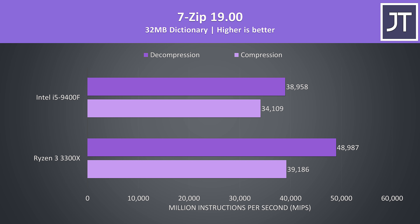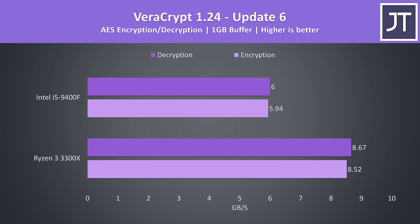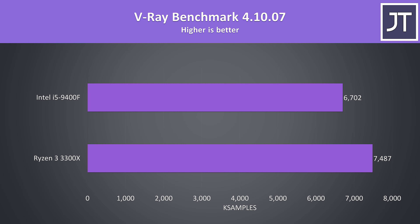7-Zip was used to test compression and decompression speeds, and there were some fair gains with the Ryzen processor — 15% faster at compression and almost 26% faster at decompression. Veracrypt was used to test AES encryption and decryption speeds, and this workload saw the largest improvement out of everything tested, with the 3300X over 43% faster in both tests.